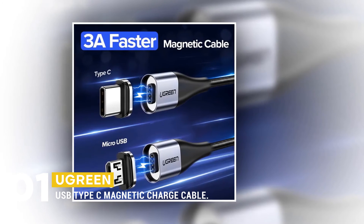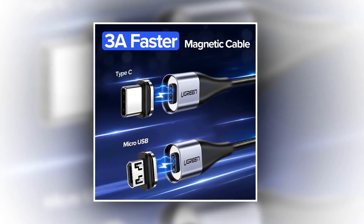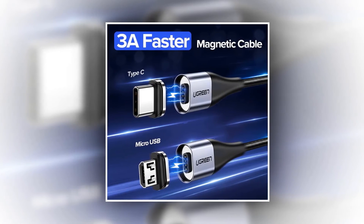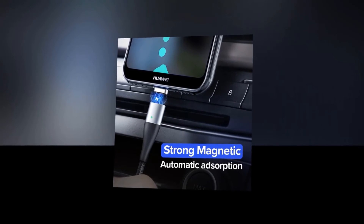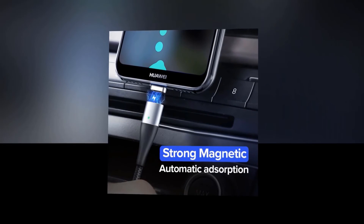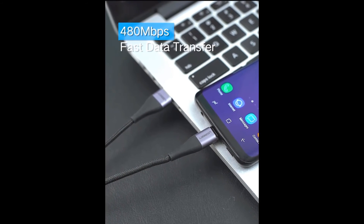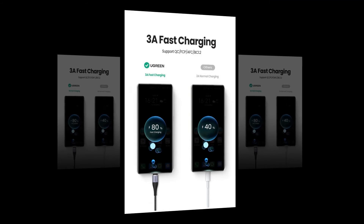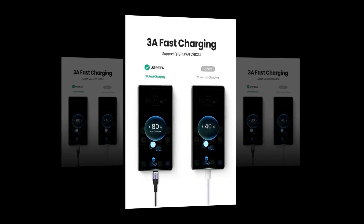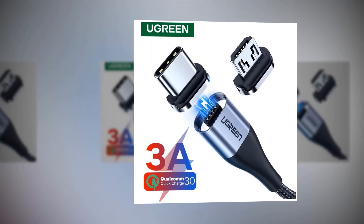At number one, the best magnetic charging cable is the UGREEN USB Type C Magnetic Charge Cable. It is the perfect solution for busy people on the go. This fast charging USB Type C cable can deliver 3A of power, allowing you to quickly and easily charge your devices. The magnetic design keeps your cable tidy and organized. Made with premium materials for extra durability, it delivers a 40 MB/s transfer rate, making it perfect for transferring data, music, and videos.